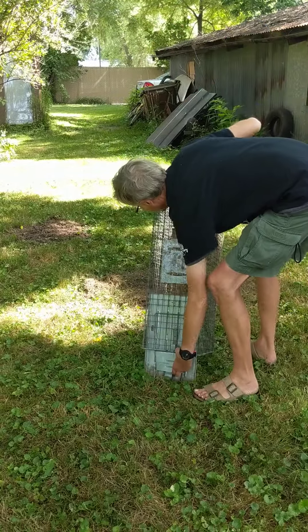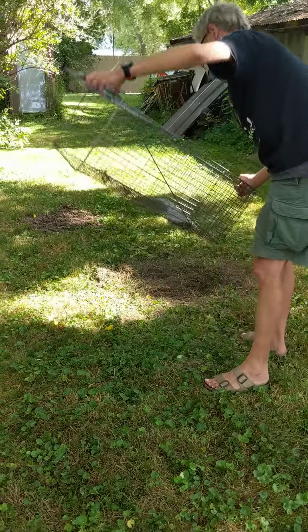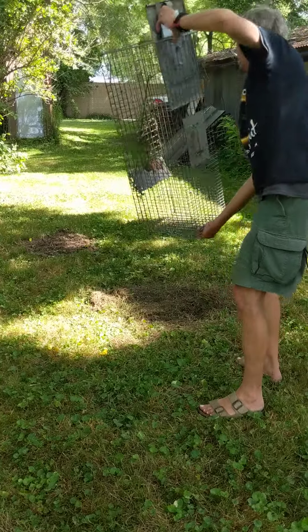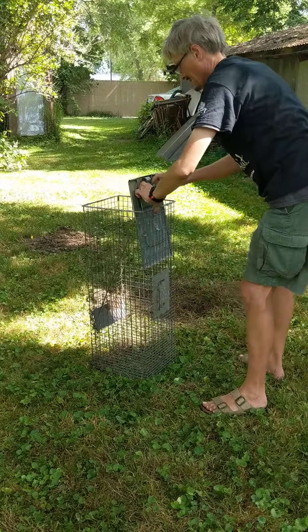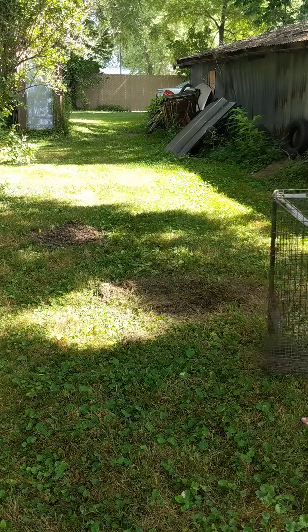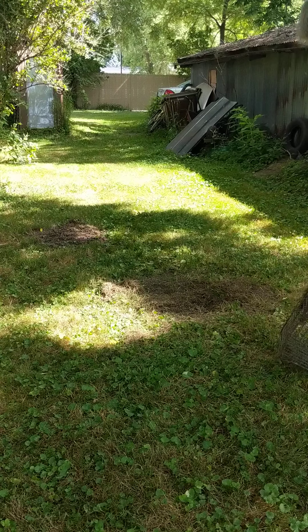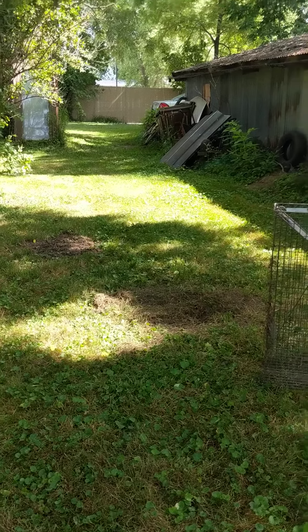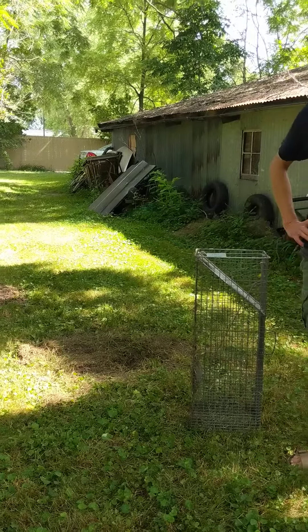I think he was trying to dig his way out the bottom. Oh man. I'll get to that later — he really dug a huge hole. That's not such a good idea, but raccoons are smart, right? Maybe it won't do it again whenever you set the trap.